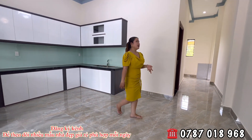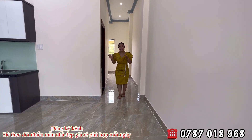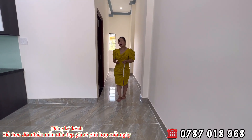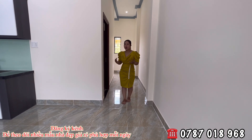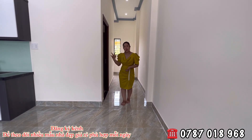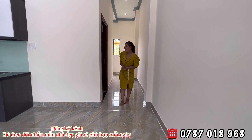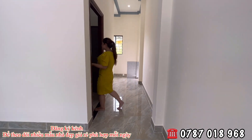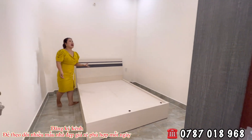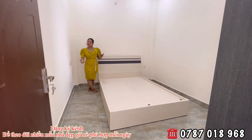Ngôi nhà này bên đơn vị em Hương sẽ tặng full nội thất. Diện tích ngang 5, dài tận 17 mét, có 3 phòng ngủ và 1 phòng thờ. Mỗi phòng ngủ bên đơn vị đều tặng 1 cái máy lạnh, 1 cái giường và 1 cái tủ — tổng cộng 3 món mỗi phòng. Về mình chỉ cần dọn đầu rồi ở thôi. Đây là phòng đầu tiên nằm ở phía dưới, rất thích hợp cho gia đình đông người.